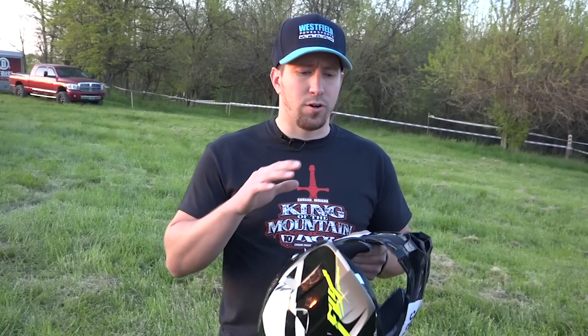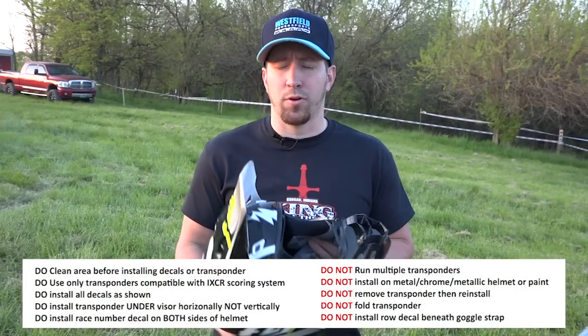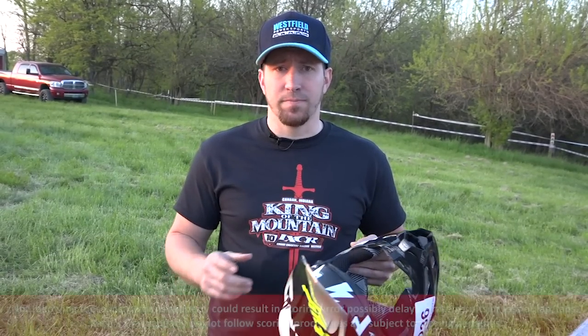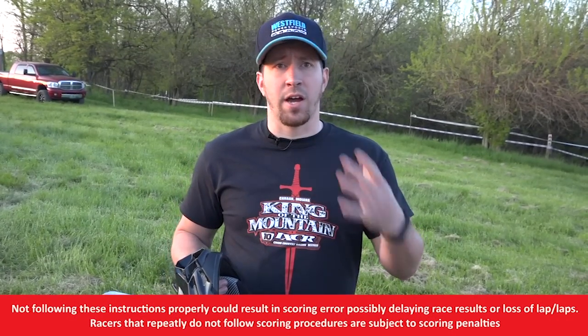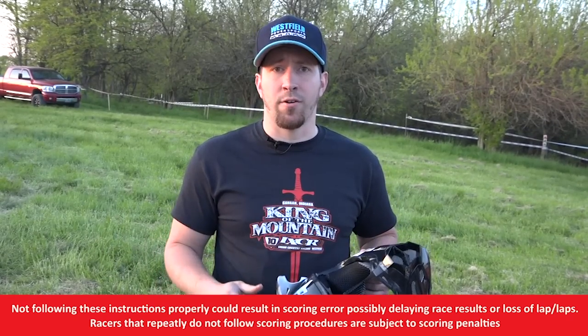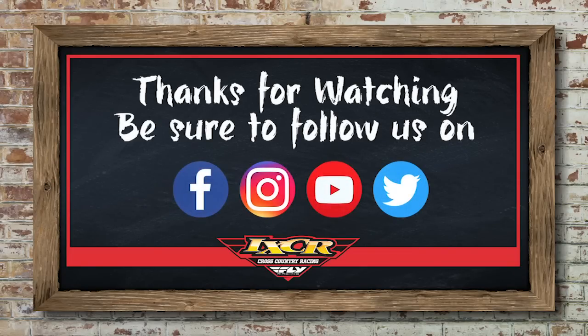After you have all your stickers and your transponder properly in their places, get your gear on, go racing, have some fun. Please come out with iXCR. This is a simple tutorial video — we hope to see you out here. I'm Jake Bulak with iXCR. We'll see you next time.